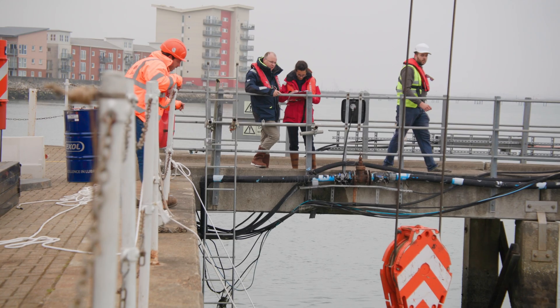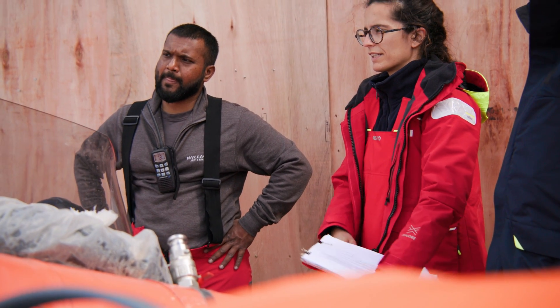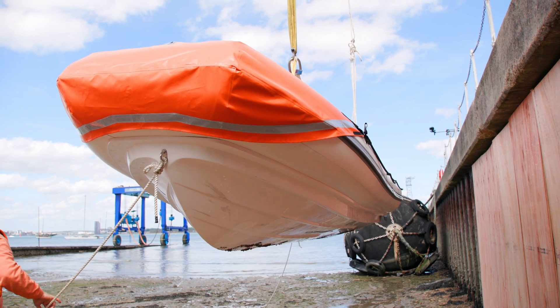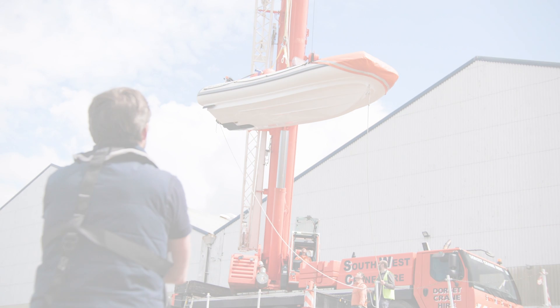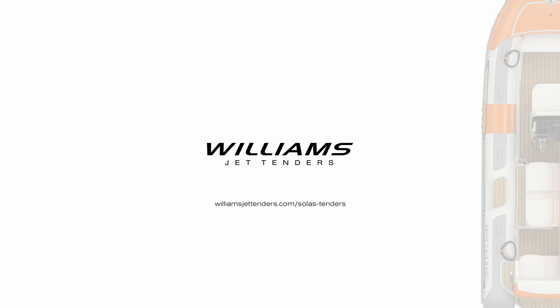Gaining SOLAS certification not only provides our customers with greater options when specifying their choice of tender, but it also goes further in demonstrating the exceptional build quality and reliability of a Williams jet tender. If you'd like to learn more about our SOLAS options, please head to our website or get in touch with one of our team.